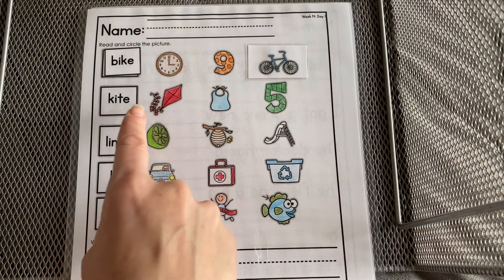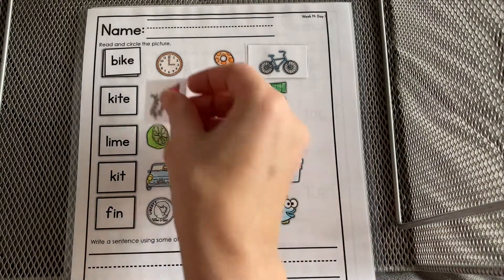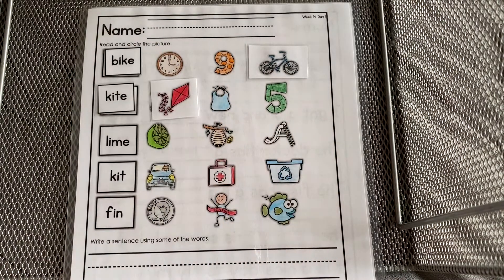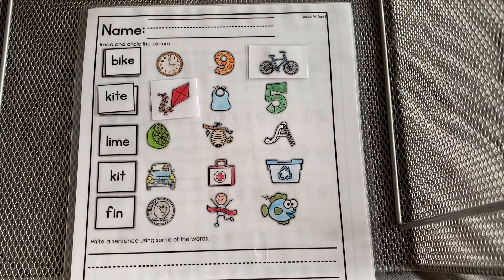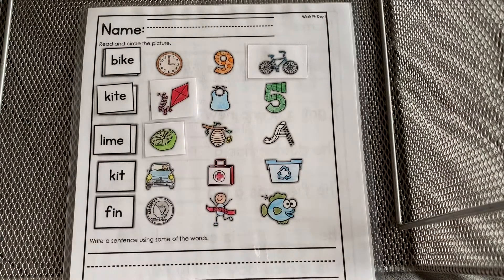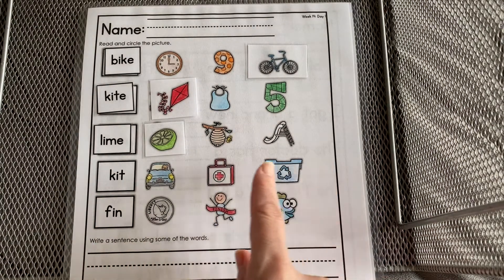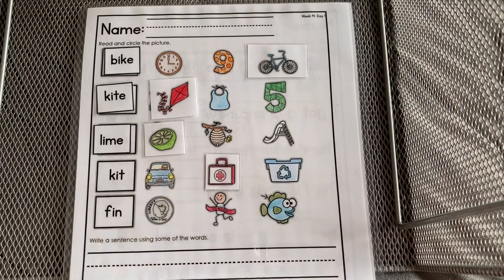Kite. Do you see the kite? Kite. Lime — where's the lime? Lime. Kit — that's like a first aid kit. Kit.